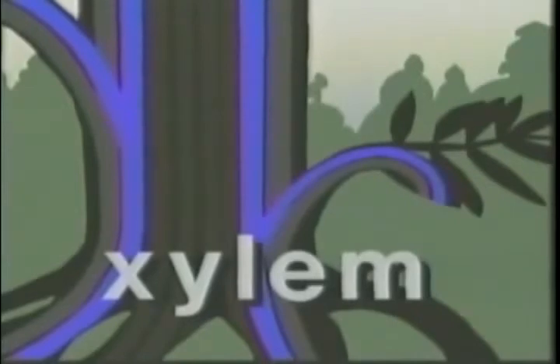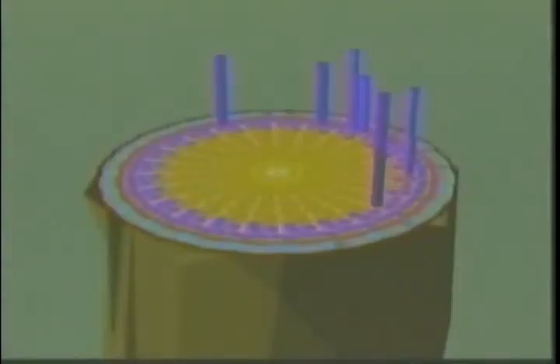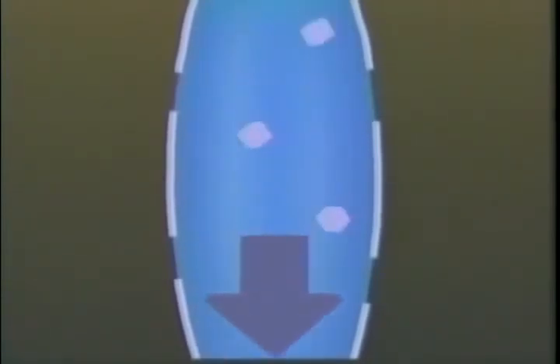Outside the xylem is a second transport system called the phloem, which extends throughout the plant parallel to the xylem. This intricate branch network of cells distributes the carbohydrates produced in photosynthesis to all the active cells in the plant. In the leaves, the phloem picks up the carbohydrates by active transport. Additional water is drawn in from surrounding cells by osmosis, increasing the hydrostatic pressure within the phloem cells. At the other end of the system, carbohydrates are removed for storage and cell nourishment, and water is also removed, reducing the hydrostatic pressure. So a continuous flow of carbohydrates from source to area of need is maintained.